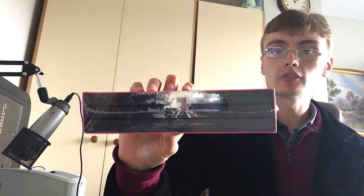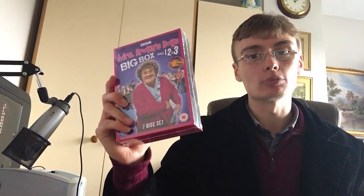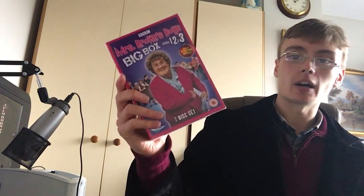Next I may as well do some sealed stuff. We've got this Mrs Brown's Boys Big Box Series 1–3, brand new and sealed. I'm going to send this in to Amazon. I paid £2 for it and I'm looking at about £12, something like that. Nothing spectacular, but I thought I'd pick it up and get a little bit of profit out of it.